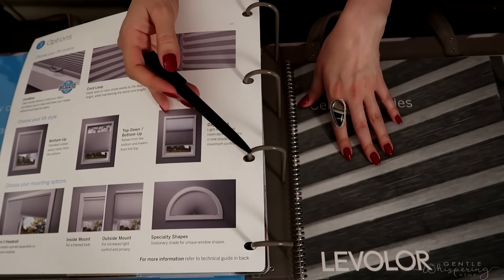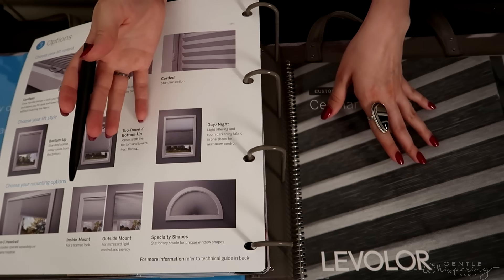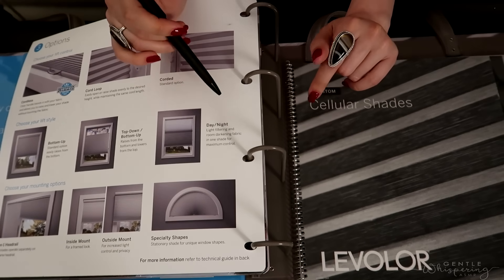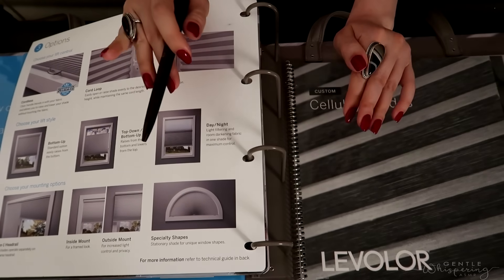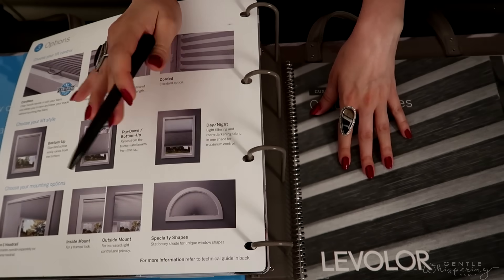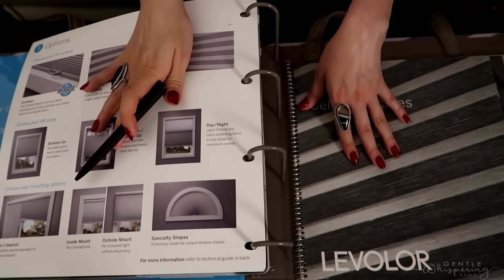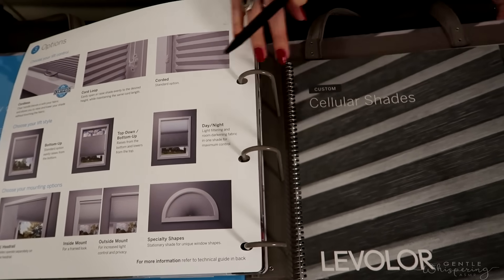The only con with cellular shades is that they don't last too long — on average the lifespan is about 10 to 15 years. The good news is that a lot of these are DIY if you wish, or if not, they can be installed for quite an affordable rate. This is compared to options like wood shutters that cost way more for installation — cellular shades are just a very simple installation.